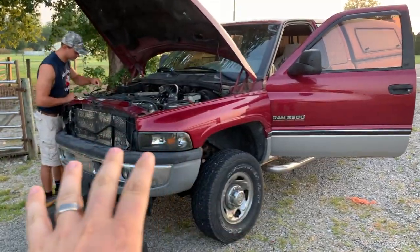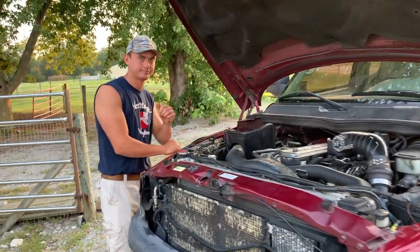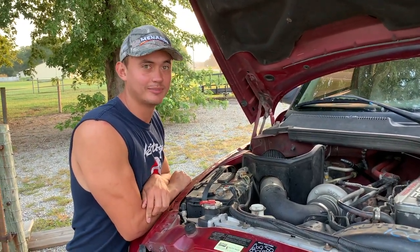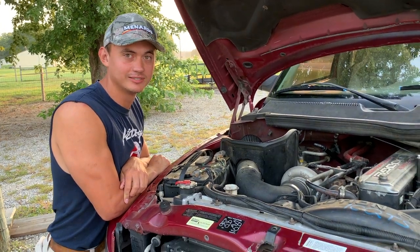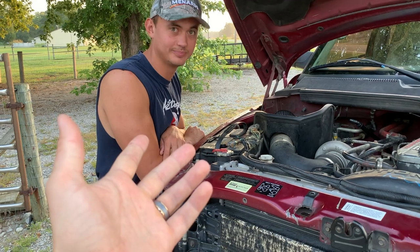We've got Joshua's second-gen here. He actually just got a built transmission put in it. How happy have you been with that? Well, now that it's built, my truck takes forever to shift because it's so weak. But does it shift proper? Yeah, it's slammed. It even has reverse? Yeah.